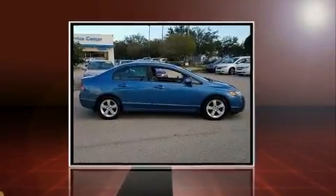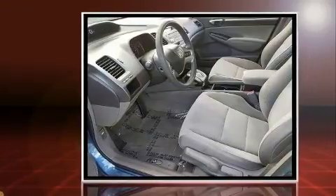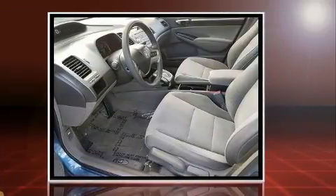Come test drive this 2008 Honda Civic. This four-door, five-passenger sedan still has less than 90,000 miles. It features an automatic transmission, front-wheel drive, and a 1.8-liter four-cylinder engine.